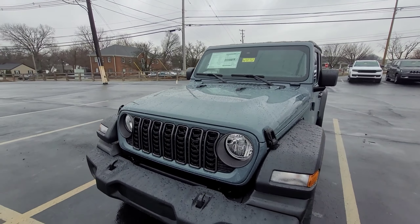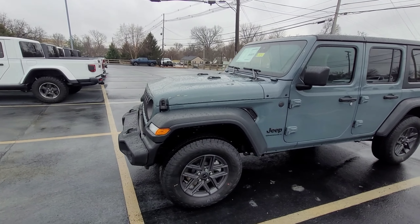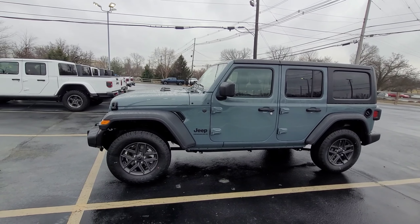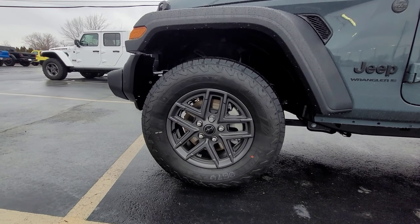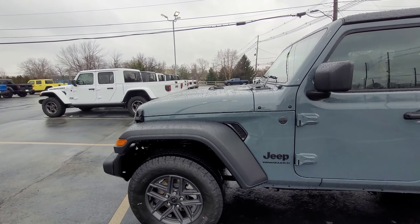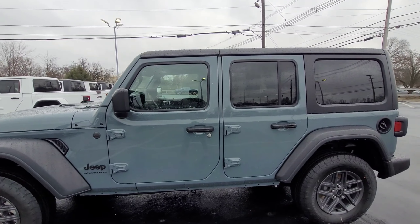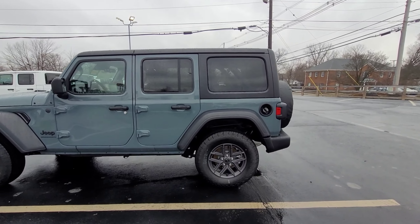It's been raining here almost every day, so do apologize for the rainwater that you see on the car. We want to make sure we get as many eyeballs on this car as possible — this beautiful Anvil color looks like a shade of blue or a shade of gray depending on the lighting.